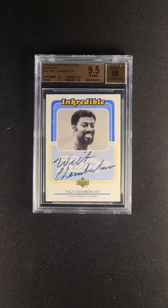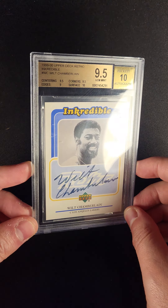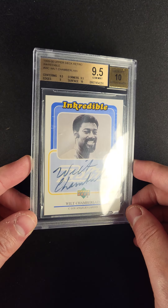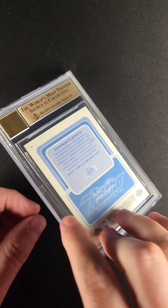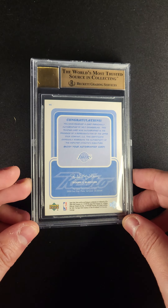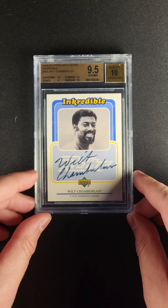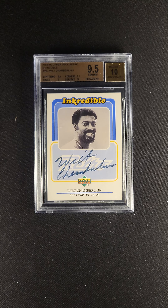Wilt Chamberlain really signed two pack-pulled cards, and they're from the 1999 Retro and Legacy brands. This is one of the most undervalued and misunderstood cards out there. Wilt Chamberlain is an icon in basketball, and for him to only have two main cards between Legends and Retro that bear his signature from before he passed away, it's just an extremely rare thing to find.